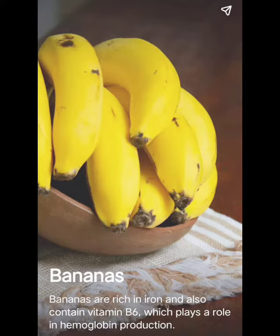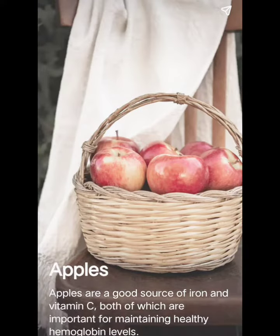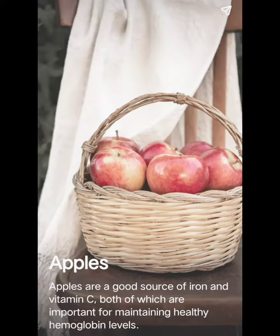Number 2: Bananas. Bananas are rich in iron and also contain vitamin B6, which plays a role in hemoglobin production. Number 3: Apples. Apples serve as a good source of iron and vitamin C, both of which are important for maintaining healthy hemoglobin levels.